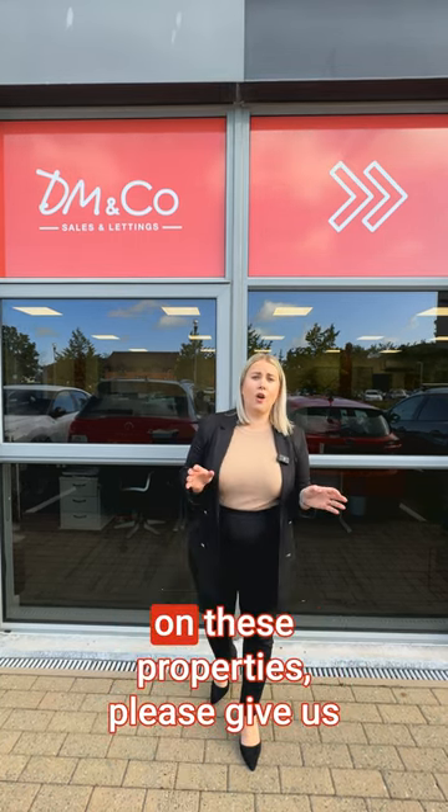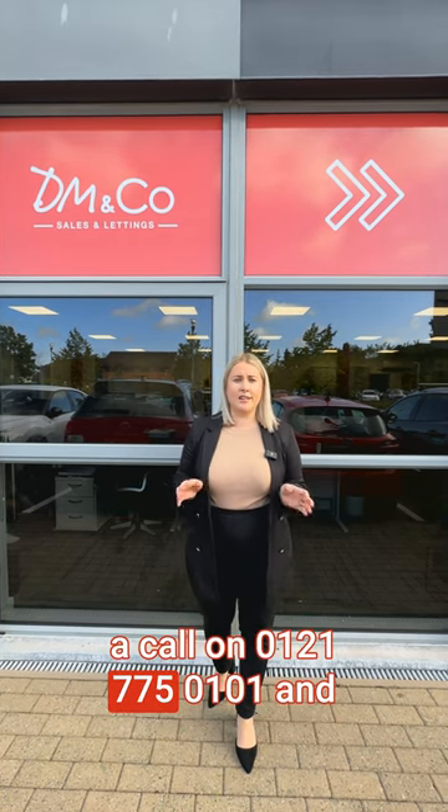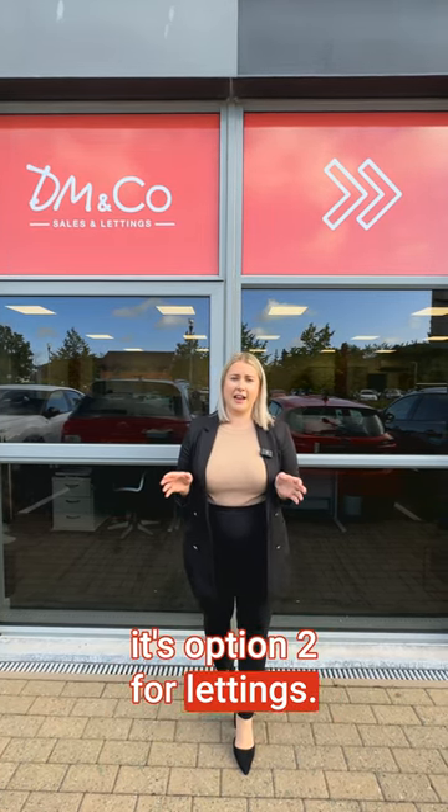If you would like any more information on these properties, please give us a call on 0121 775 0101 — it's an opportunity for lettings.